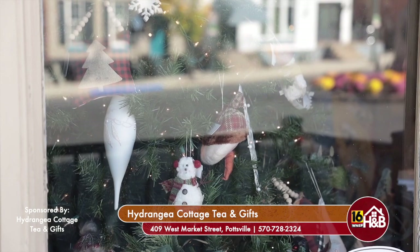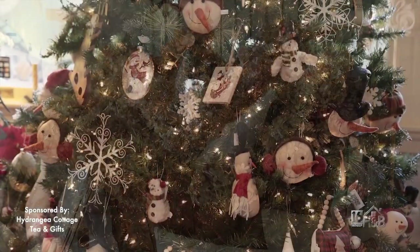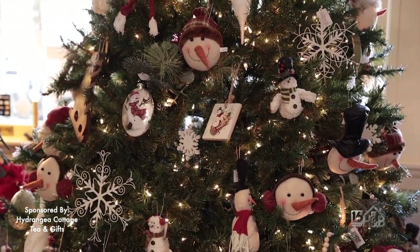This has been so much fun, and I have some Christmas shopping to do. I want to finish my tea first, but thank you for having us. Thank you so much for joining us for tea, Jackie — it was great to have you here at Hydrangea Cottage. Happy holidays! This has been a paid segment sponsored by Hydrangea Cottage Tea and Gifts.